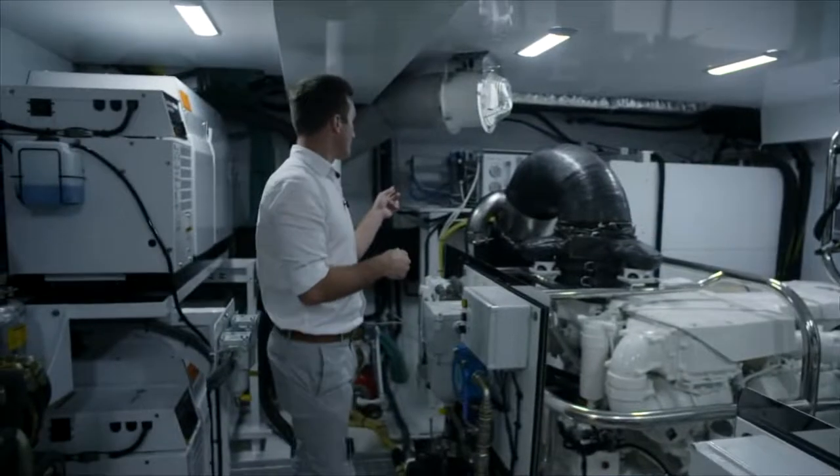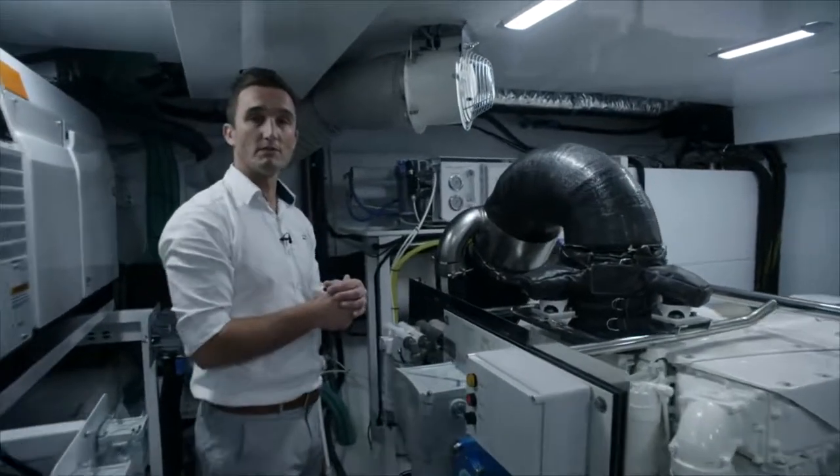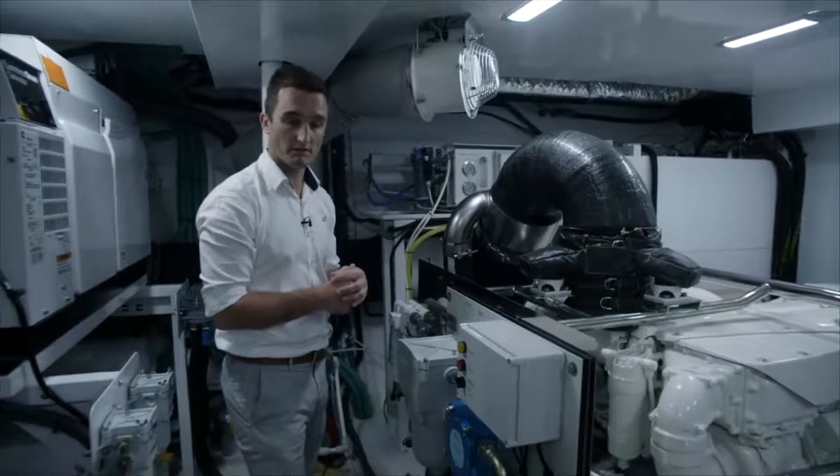On the port side, above the exhaust muffler, we've got an optional water maker. The water capacity on this boat is 1,500 litres, so plenty of fresh water capability for extended cruising on this vessel.